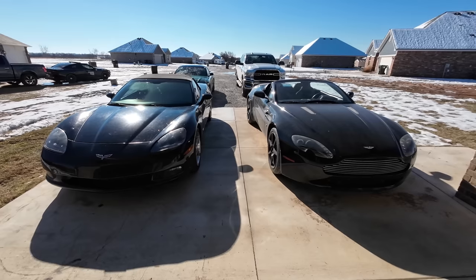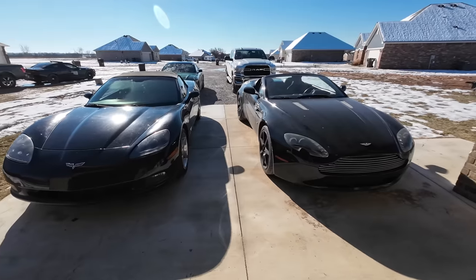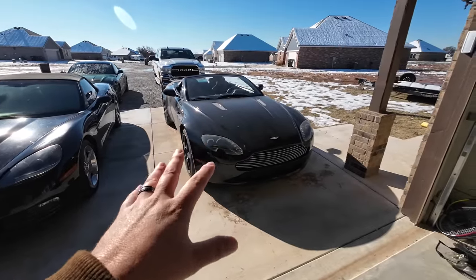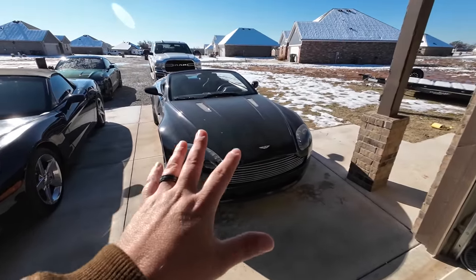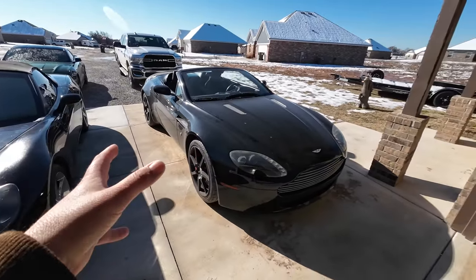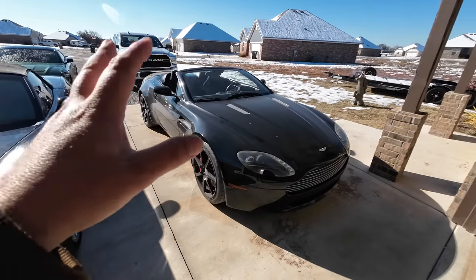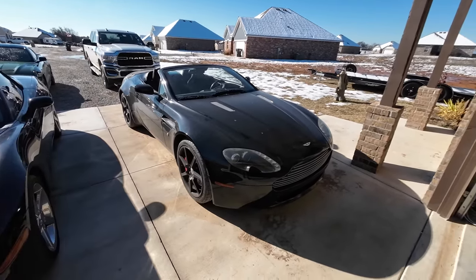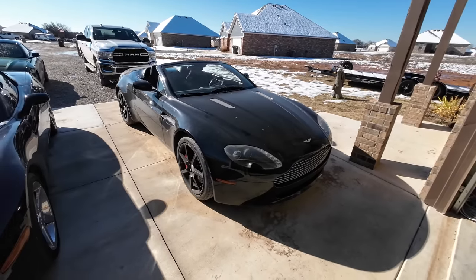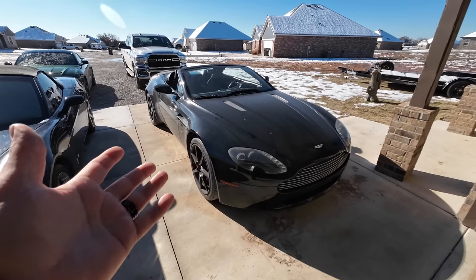In my opinion the Corvette is a far better deal because of how cheap it is to purchase and how cheap it is to maintain. Now I have no doubt this video is going to get some people riled up, and that's fine. It's important to understand that this is my first exotic car — I've never had one before — and I'm not talking trash on it. I never dreamed in my wildest dreams that I would have something like this. I don't come from money, I didn't grow up with a silver spoon.